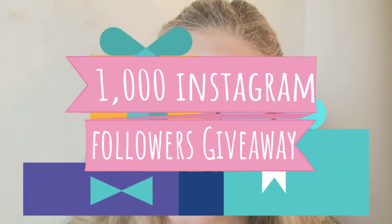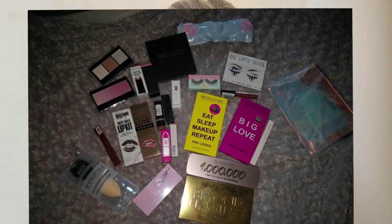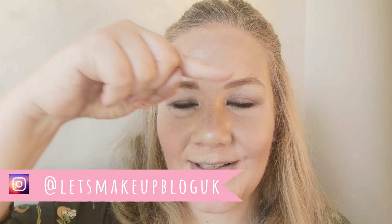Don't forget, over on Instagram we have our 1K giveaway! Just go on over and follow us on Instagram. When we get to a thousand followers we'll be giving away these prizes. Our Instagram handle is at Let's MakeupBlogUK.